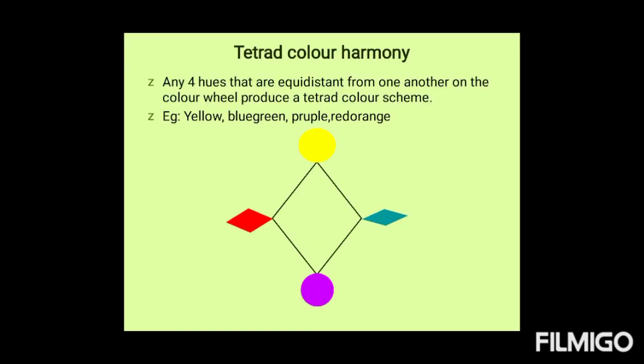Tetrad color harmony: as the name suggests, in this color harmony, four hues that are equidistant from one another on the color wheel are used. For example, yellow, blue-green, purple, and red-orange. Tetrad harmony is the process of creating balanced combinations of color that are pleasing to view, utilizing colors that go together.